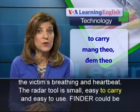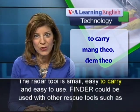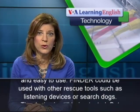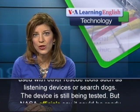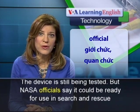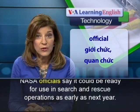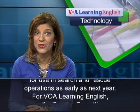The radar tool is small, easy to carry, and easy to use. FINDER could be used with other rescue tools, such as listening devices or search dogs. The device is still being tested, but NASA officials say it could be ready for use in search and rescue operations as early as next year.